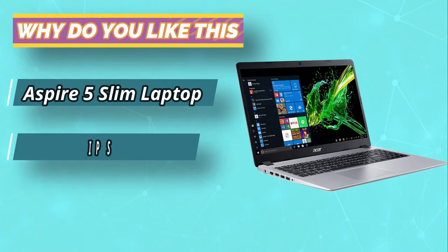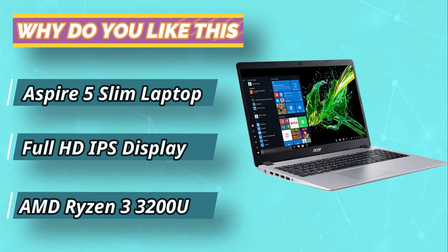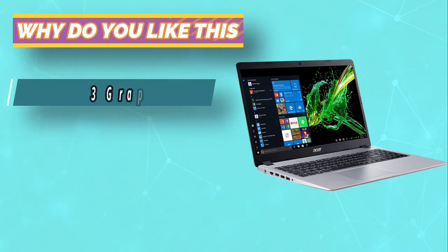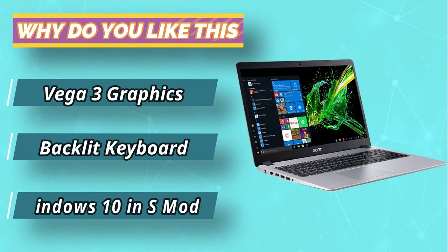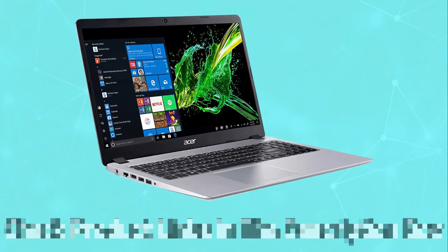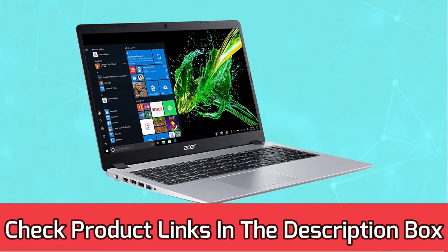The storage is SSD, which makes your workflow snappy and productive. The RAM could be a limiting factor for multitasking, but for light use it's more than enough. For current prices and discounts, check the links in the description box.